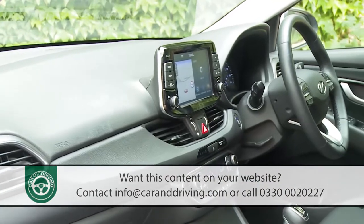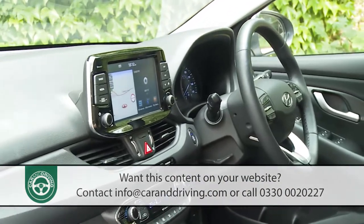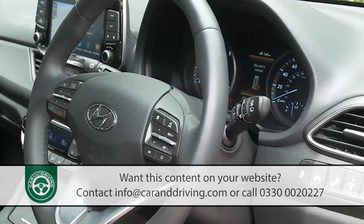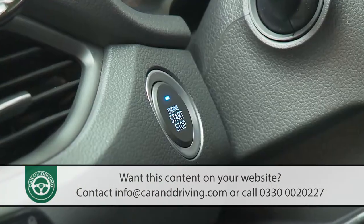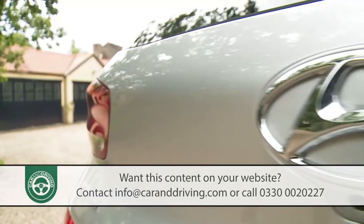If you are shopping in the family hatchback segment, it's a product that certainly adds up on paper — but then the i30 always has. Will this one have more lasting real-world appeal against apparently more charismatic rivals?